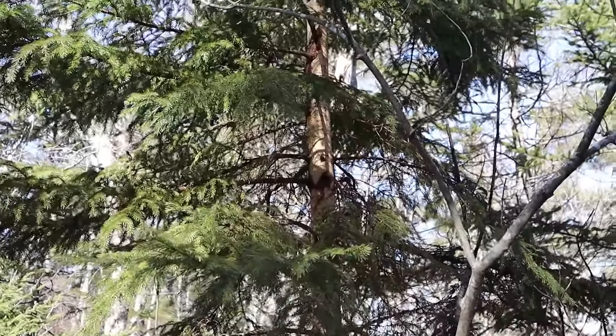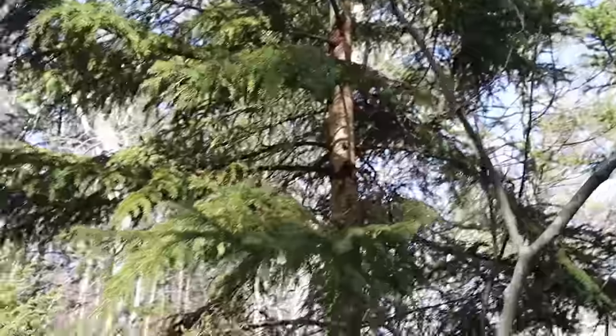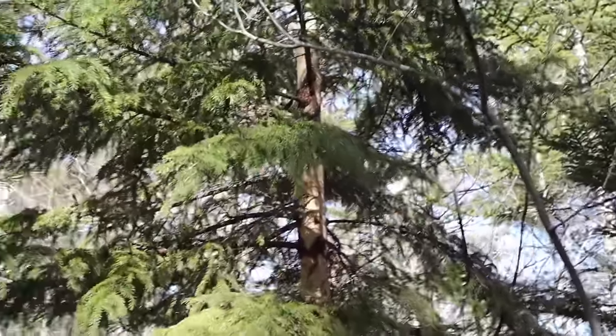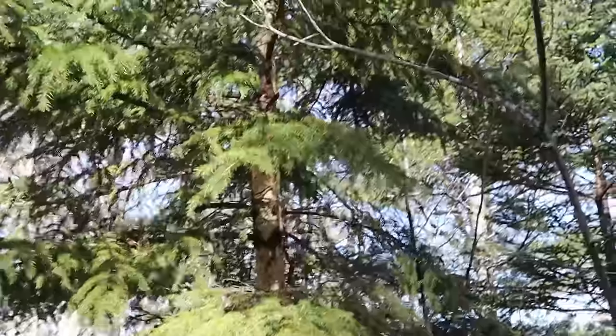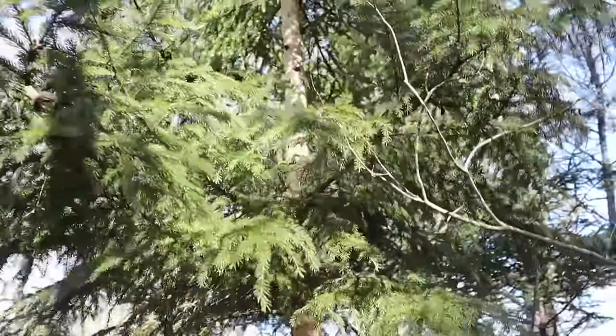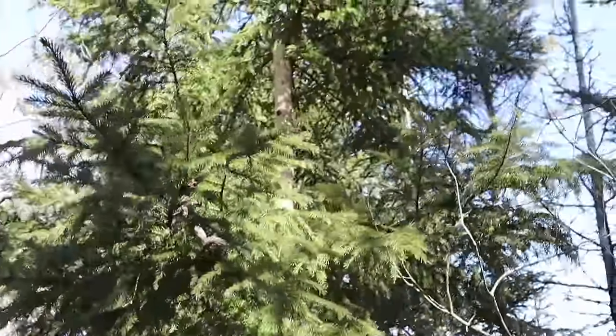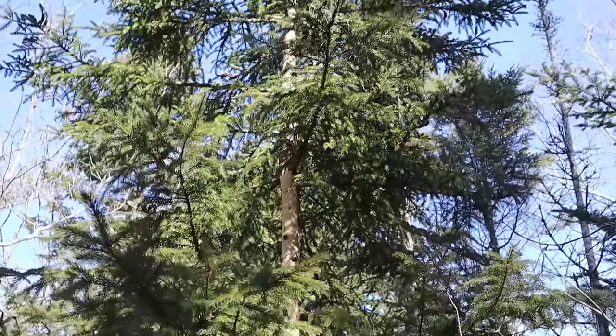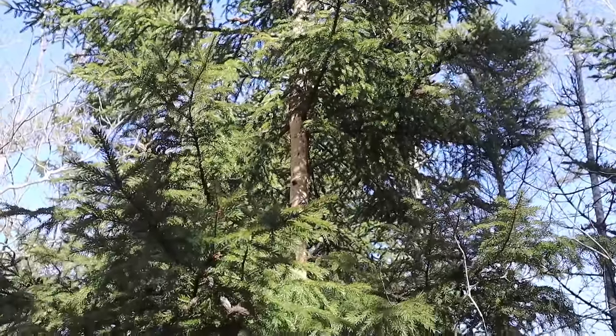Literally two steps beyond where I just recorded my introduction, I found this and I thought it might be of interest — a black spruce tree with its bark half peeled off. Let's see how far up it goes. I know what caused it. Do you? Let me know in the comments.